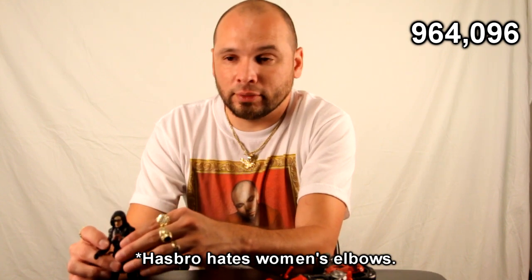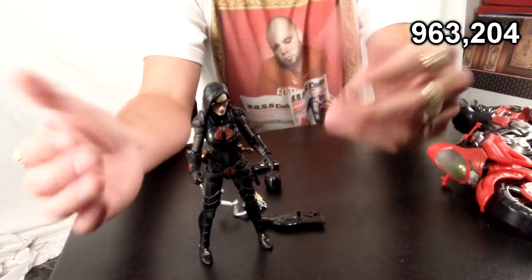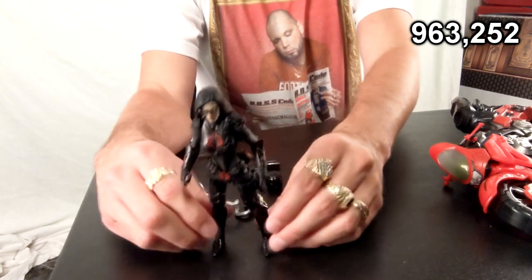She's kind of cool. She does suffer from having female elbows — that's nothing on her, that's on Hasbro for doing that — so knock off 892 points for that one. She stands pretty well on her own, except for that one spot, but she stands pretty well overall, so we'll add 48 points back for that.